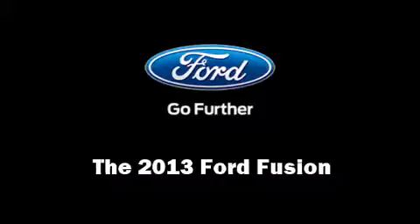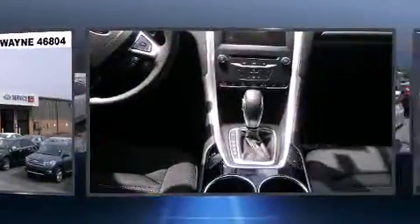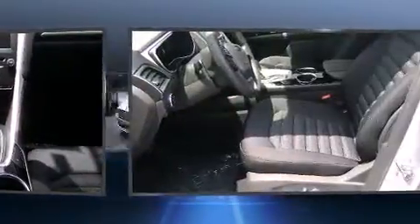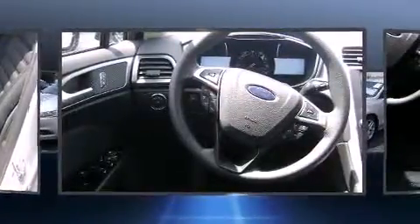The 2013 Ford Fusion prioritizes both performance and efficiency thanks to an efficient four-cylinder engine. For added security, dynamic stability control supplements the drivetrain. The engine breathes better thanks to a turbocharger, improving both performance and economy.